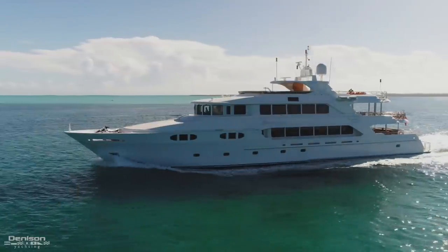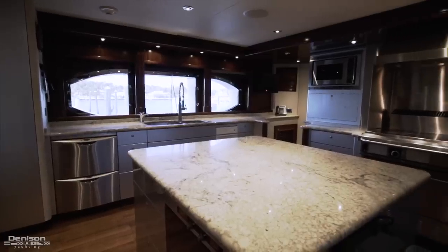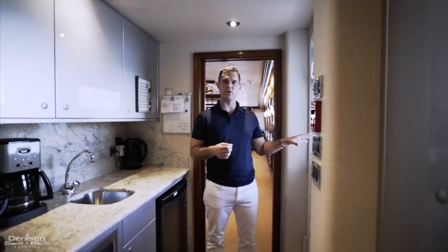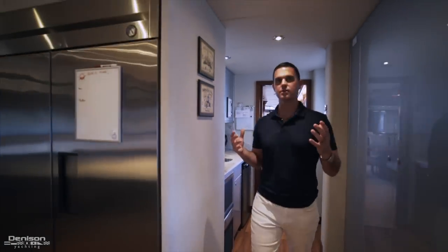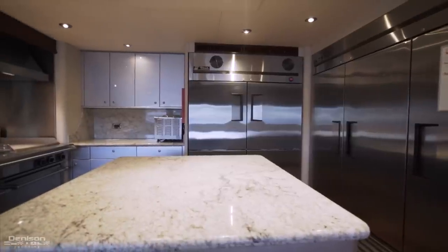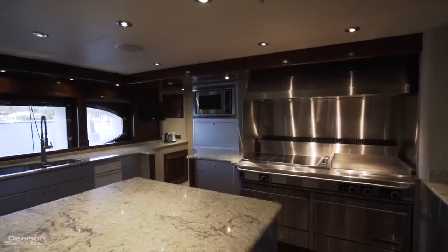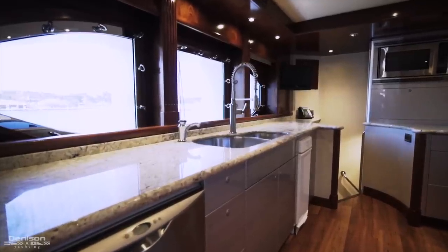Just forward of the formal dining you're going to have direct access to the galley, which I love for silver service. Entering into the galley area you've got direct access from the main deck for the crew, a great stewardess prep station, and what I really love about this is that the builder took the time and effort to put in these beautiful granite countertops that accent the entire space. You have an extremely well-equipped galley with island space great for prepping, refrigerator and freezer spaces, commercial grade stainless steel appliances, and a beautiful window allowing a lot of natural light inside.